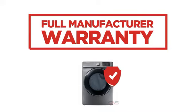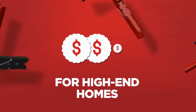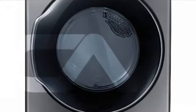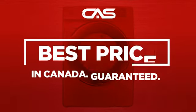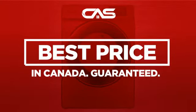Backed with a full manufacturer warranty, all make it a great dryer for high-end homes. And only at Canadian Appliance Source you get this dryer at the best price in Canada.